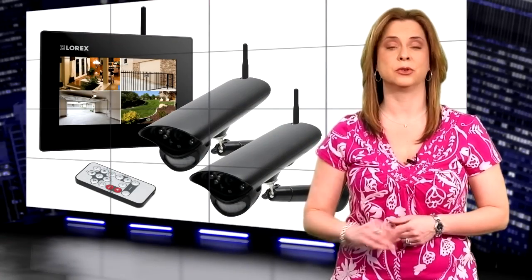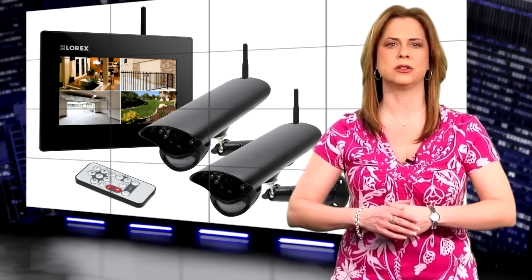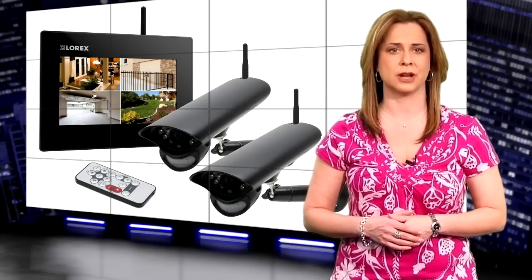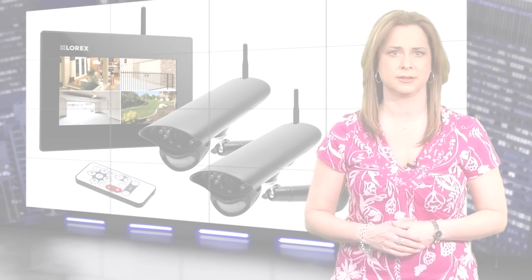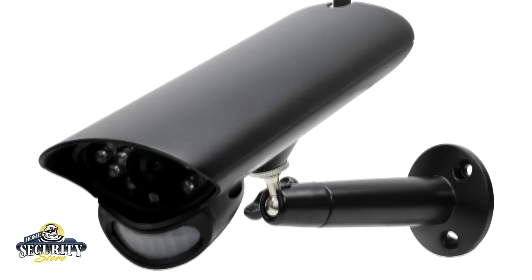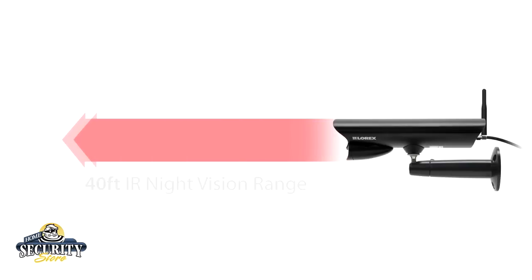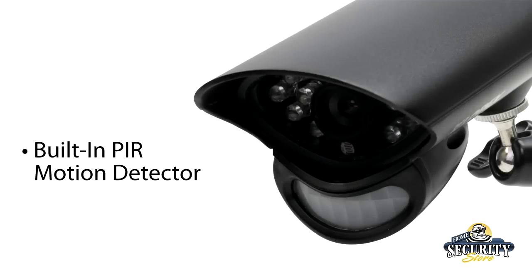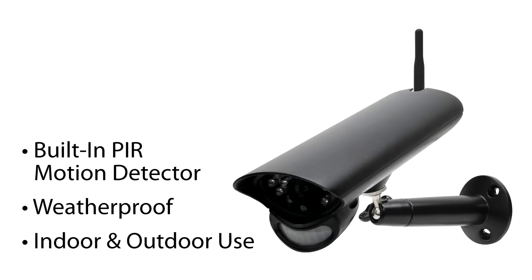The LW2702 produces 100% digital video and audio for excellent image quality and crystal clear sound. The kit comes with two color cameras and a receiver, monitor, and recorder combo. Each camera is a high-resolution wireless camera which features infrared night vision capabilities, allowing it to capture images up to 40 feet away in total darkness. Each camera also has a built-in PIR motion sensor for accurate motion detection. The camera housing is made of durable metal weatherproof casing, which is ideal for indoor and outdoor use.